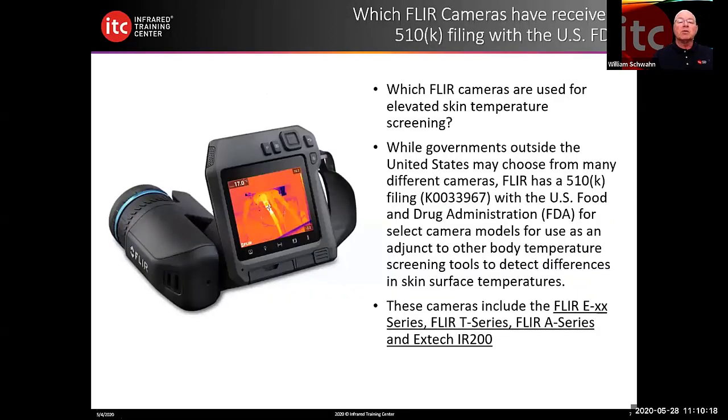Which FLIR cameras have received a 510K filing with the U.S. FDA? Those cameras are the FLIR EXX series — specifically the E75 and E95 — the FLIR T series including the T500, T540, and T800 series, and the FLIR T10 series. Also the FLIR A series — A stands for automated cameras — which are fixed camera options you would mount on a more permanent basis. And the EXTEC IR200.